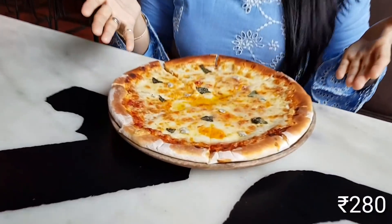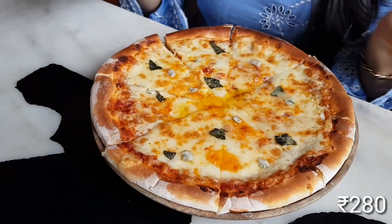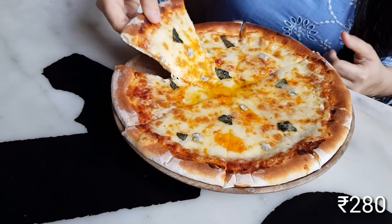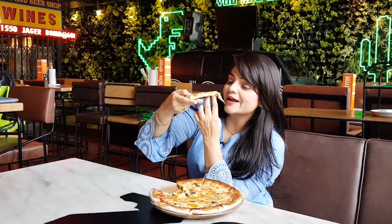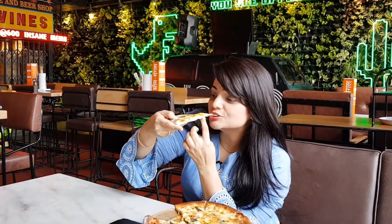So now the pizza is ready. Look guys, this is my four cheese pizza and it's loaded with cheese. I love pizzas!